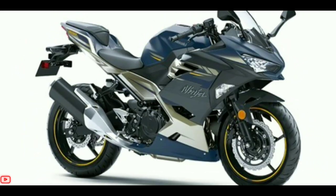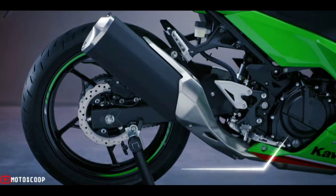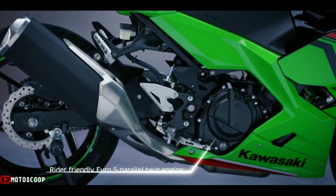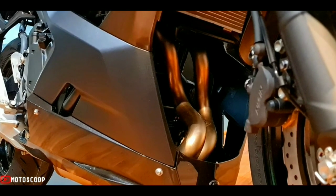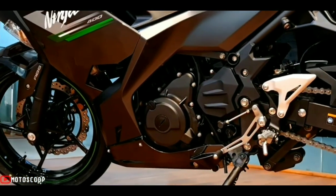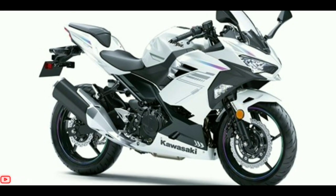The 2023 Ninja 400 is both Euro 5 and BS6 compliant. It's powered by the updated 399 cubic centimeters parallel twin, liquid-cooled DOHC eight-valve engine that exerts 44.8 horsepower at 10,000 RPM and 37 Newton meters at 8,000 RPM, mated to a six-speed transmission.